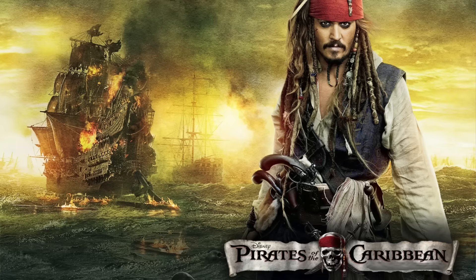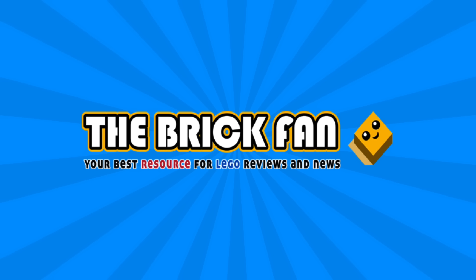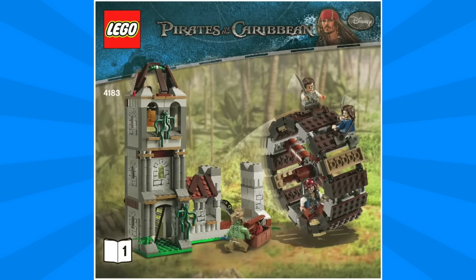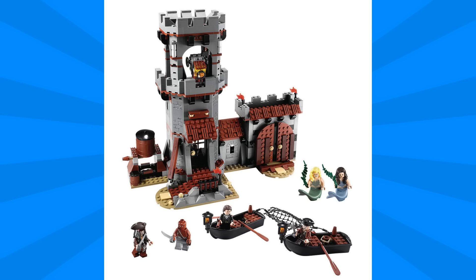In 2017, we have the all-new fifth installment of the Pirates series, Pirates of the Caribbean Dead Men Tell No Tales. And according to our friends over at The Brick Fan, we might be getting one new set to mark the new movie's release. It's said that there'll be one large set, around the $200 to $250 price range, and it should be one of the big pirate ships that we've come to know from the franchise.